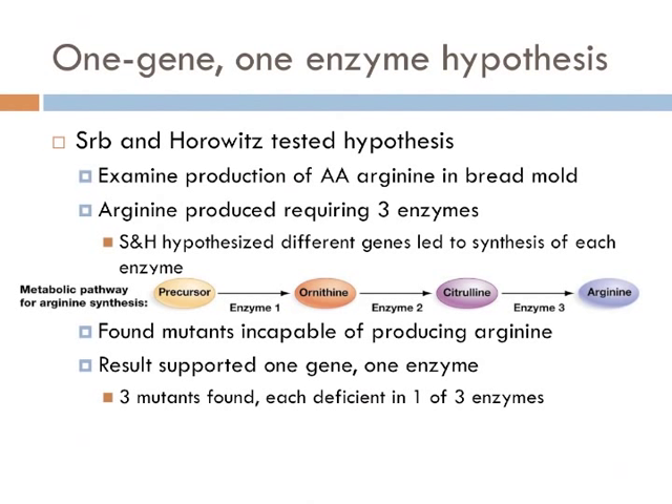To test this idea, Srb and Horowitz used radiation to create a large number of mutant individuals. Radiation is known to damage the structure of DNA; however, it's difficult to control which part of the DNA is damaged. So they did this with a large number of bread molds and conducted genetic screening to pick particular types of mutants, isolating individuals with mutations in one or more of the genes for the enzymes shown in the slide.